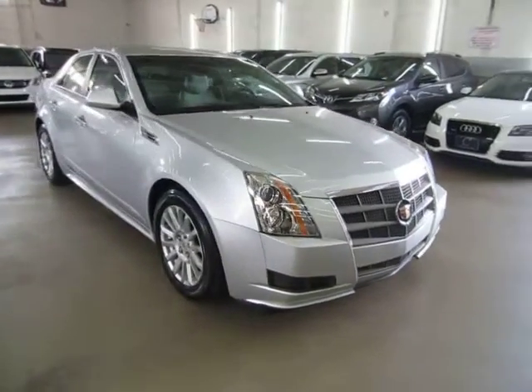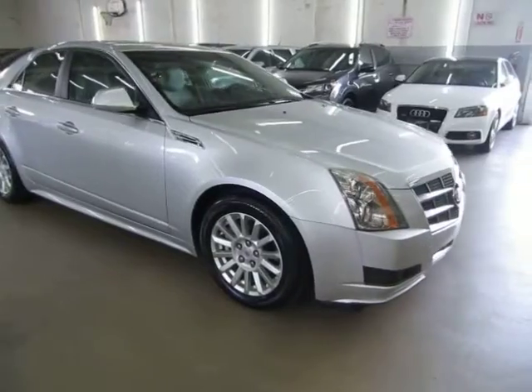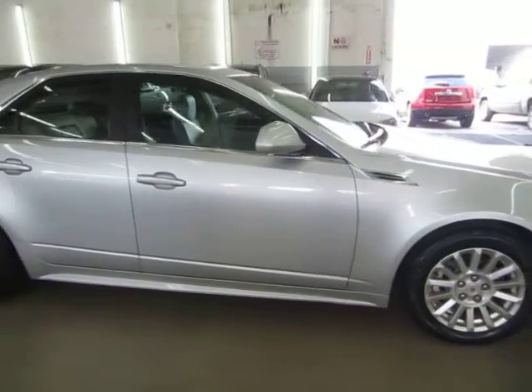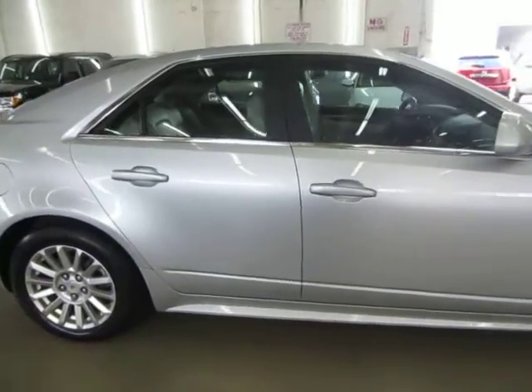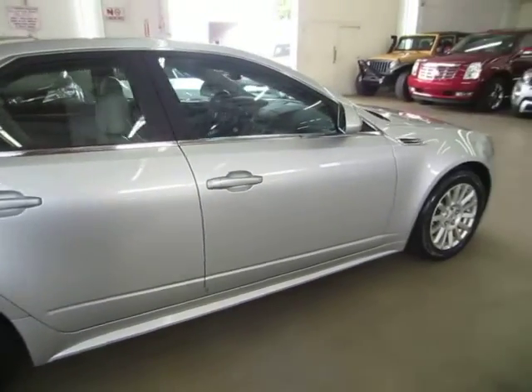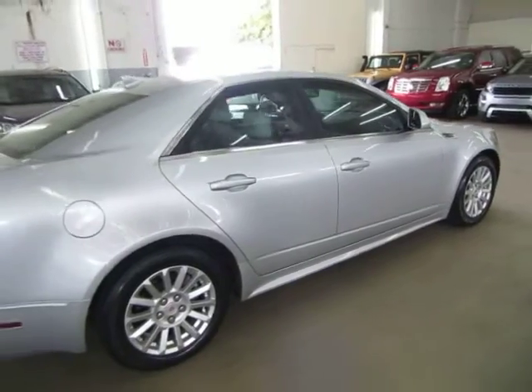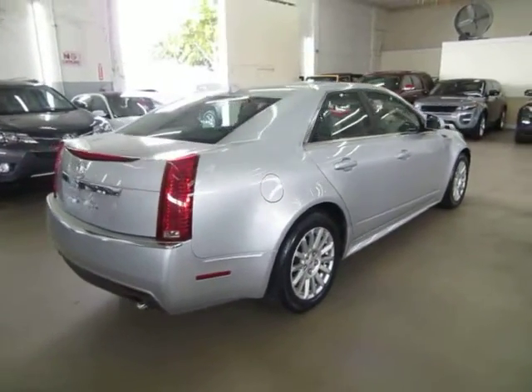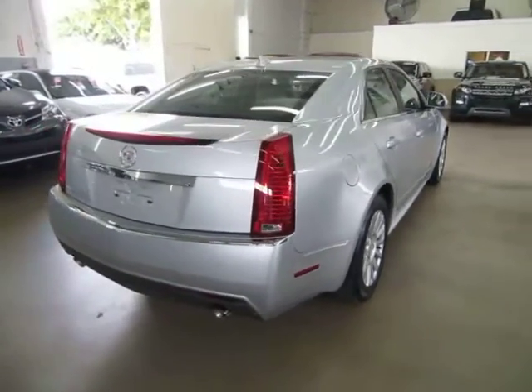We're located at 3200 NW 37th Street, Miami, FL 33142. Open Monday to Friday from 9 a.m. to 6 p.m., Saturdays 9 to 5, and we're always closed on Sundays. We have been in the car business since 1992 and have sold over 32,000 cars.